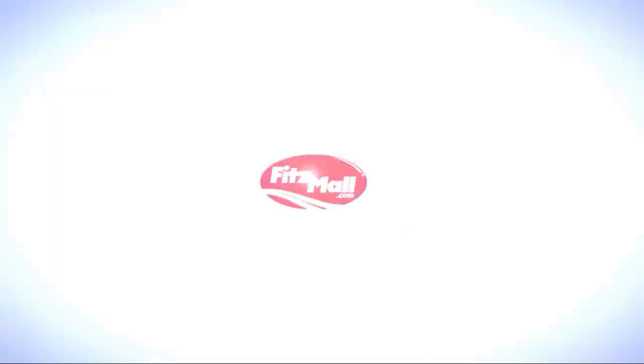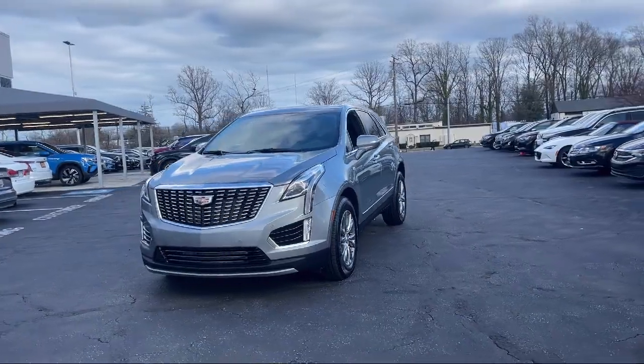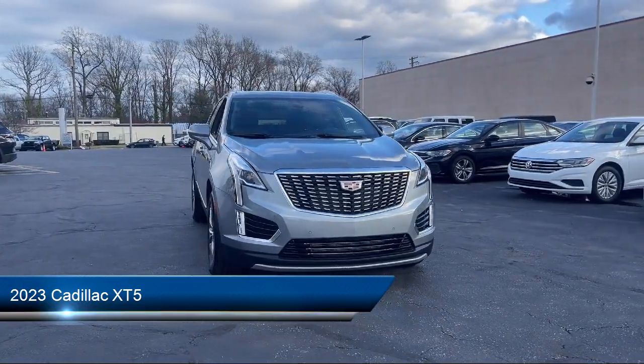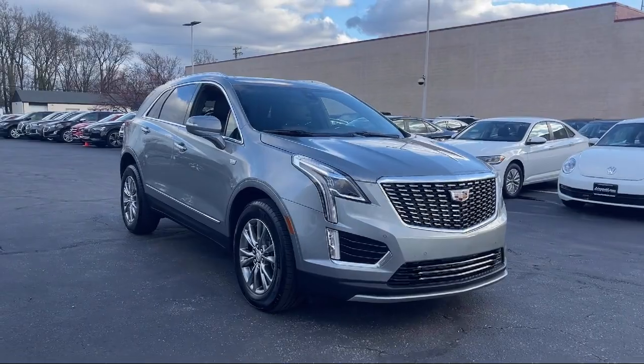For over 55 years, the Fitzway has been satisfying customers time and time again. Here's a look at another one of our great vehicles from our huge selection. It comes equipped with many standard and optional features, and has less than 15,000 miles on the odometer.